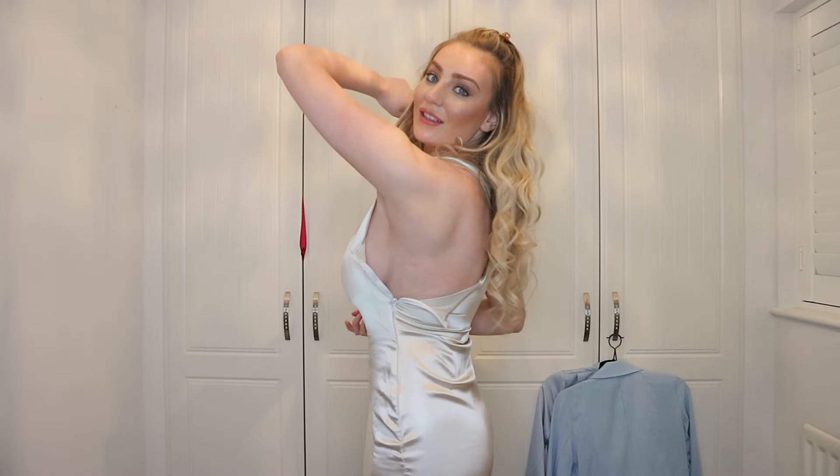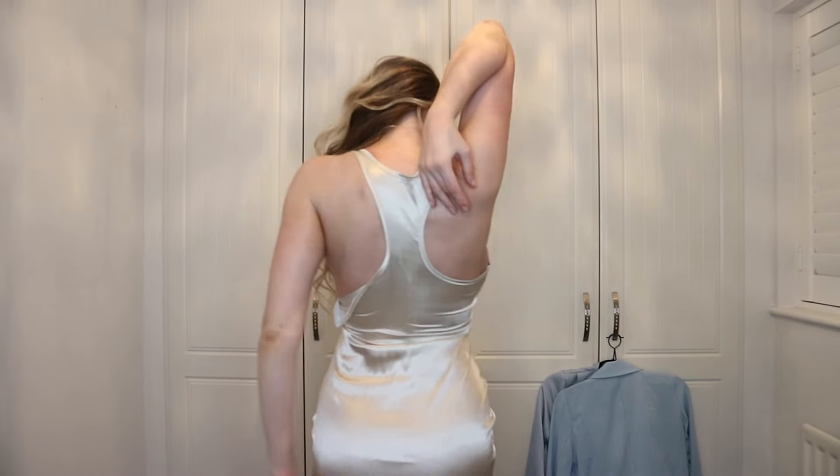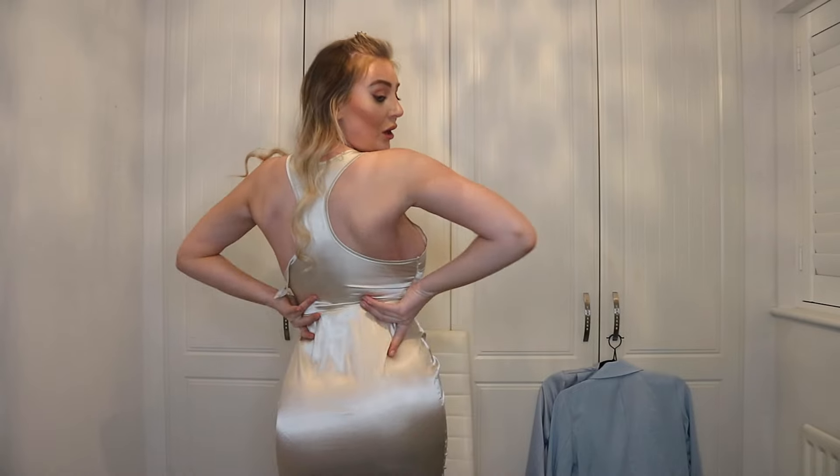I can't do the zip up at the side, but apart from that I love this dress. It has the racer back and it's super silky and super cute. I would definitely like to try this dress in a bigger size.